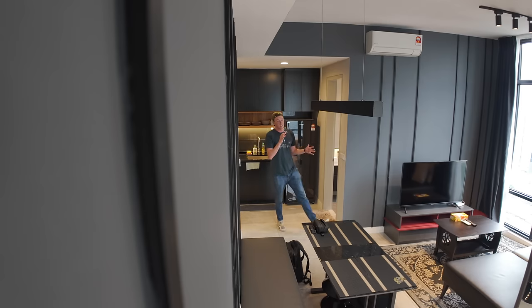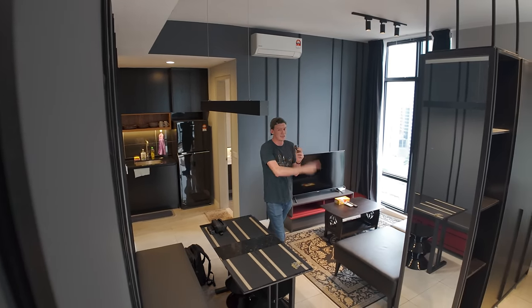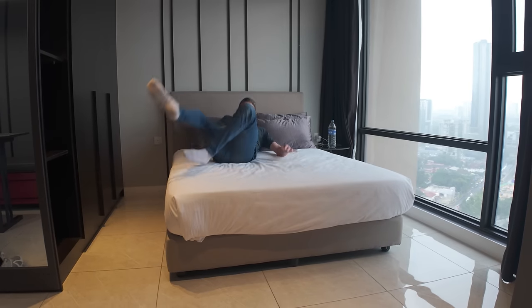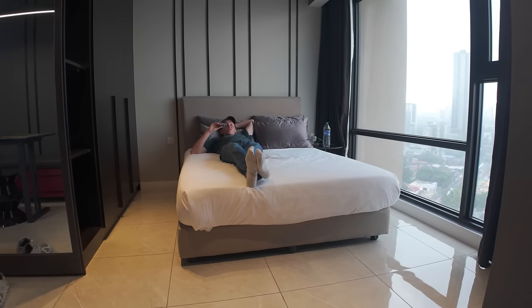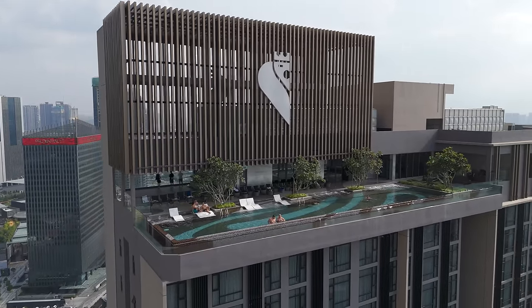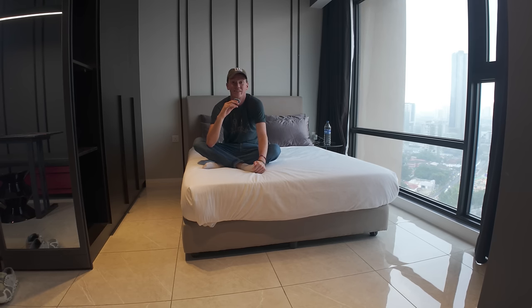Pretty amazing to wake up to this view. And of course we've got all of the essentials — shampoo, body wash, an iron, towels, even detergent for the laundry machine. But believe it or not, the best part of staying here is not even this enormous room or this enormous bed. It's all of the amenities that come with your stay here. So let's head out and go check out more around the building, because there is a lot to see.